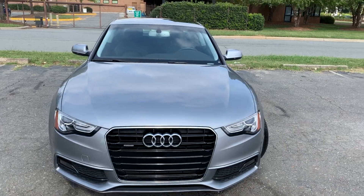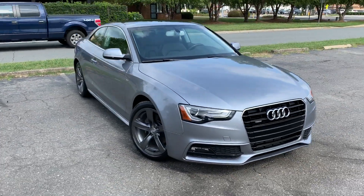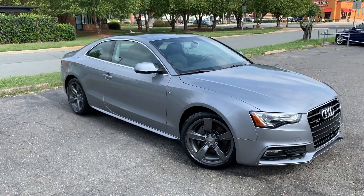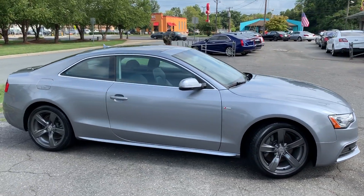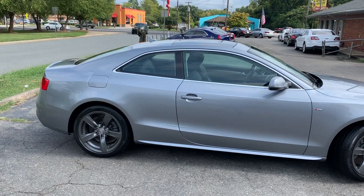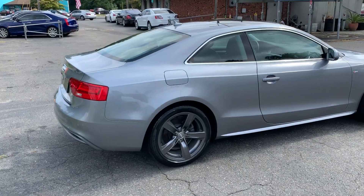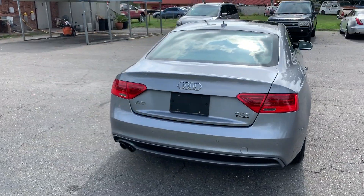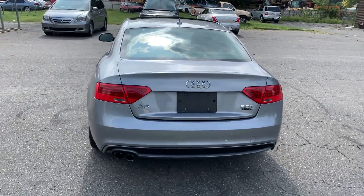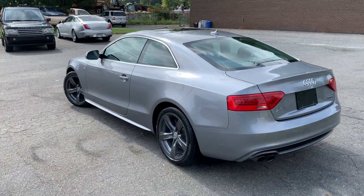Paint is nice and glossy, the car is just like new. For more information and details about this beautiful Audi, contact Carolina Auto Imports at 704-599-2020 or reach us online at www.CarolinaAutoImport.com.